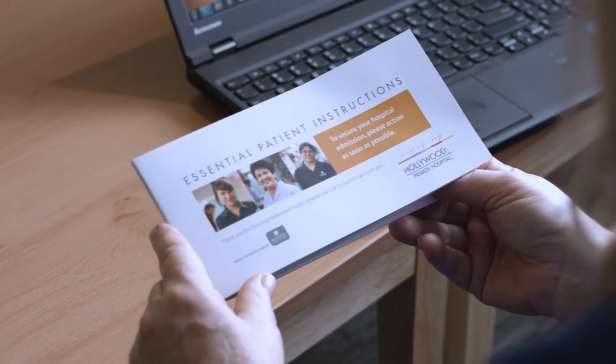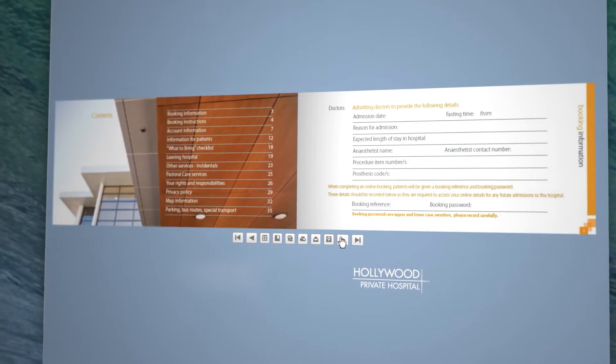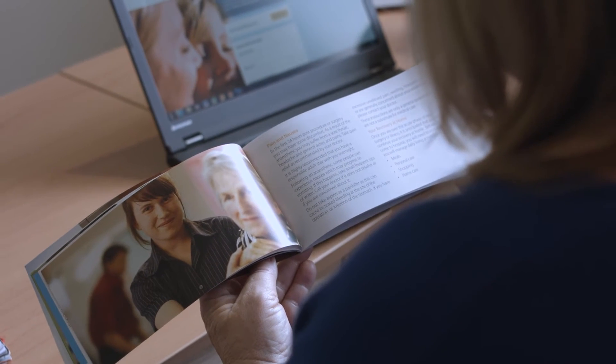Please read our essential patient instruction booklet before you come in for admission, as it contains important information about your stay. You can find it on our website, or if your admission was booked ahead of time, you may have received a copy in the mail.